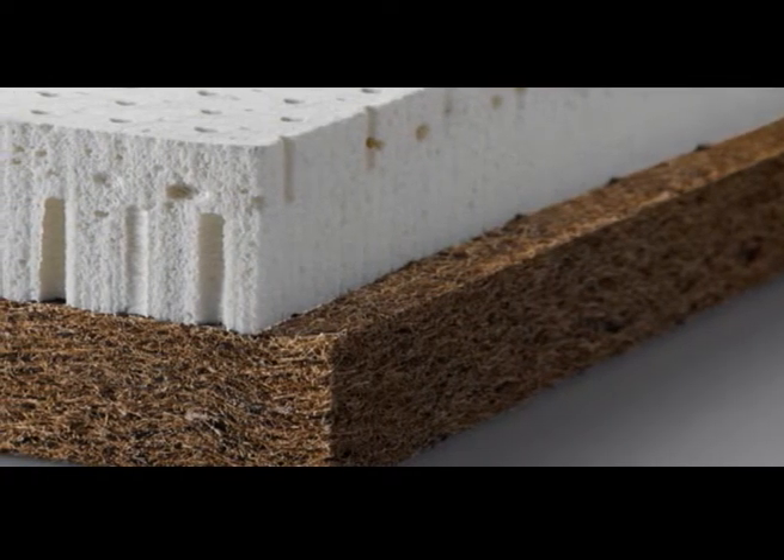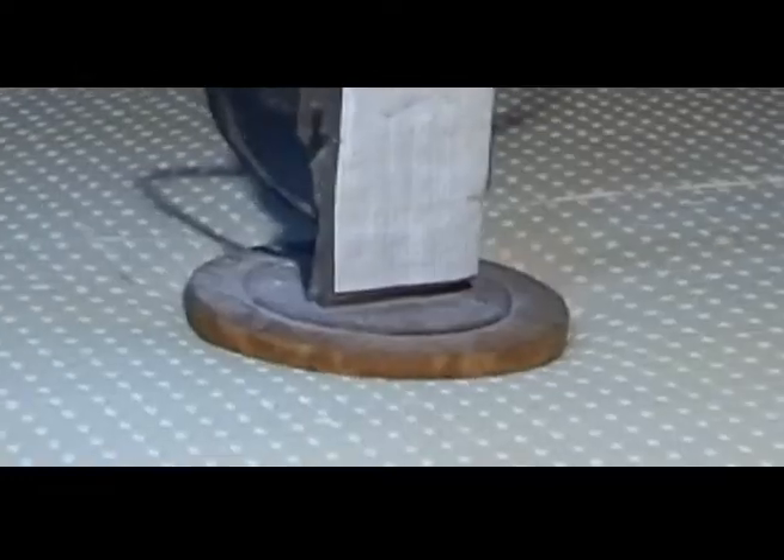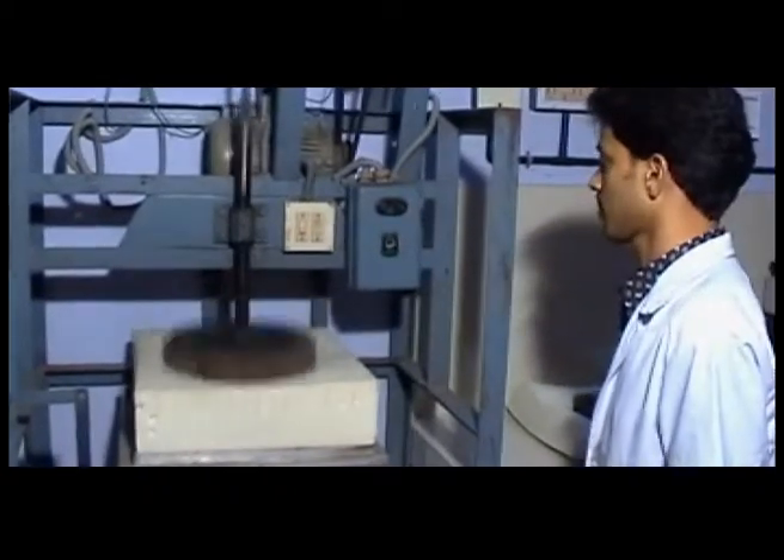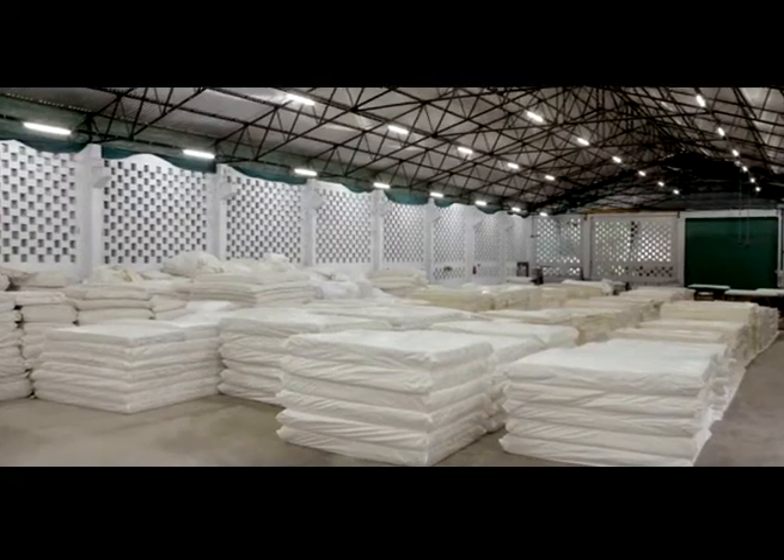Needless to say, every Coco Latex mattress is subjected to rigorous quality testing. It is only after this that they are packed and stocked in large storage houses.